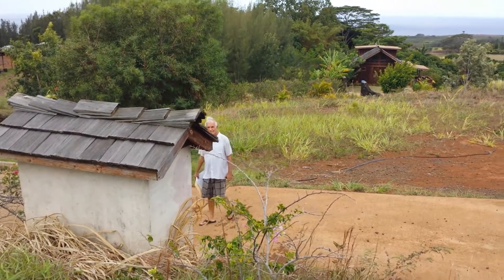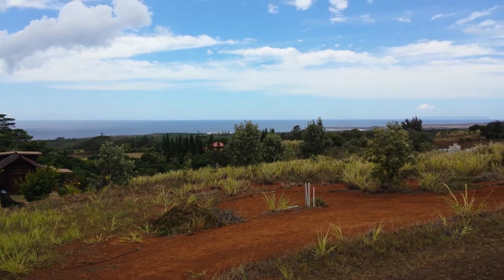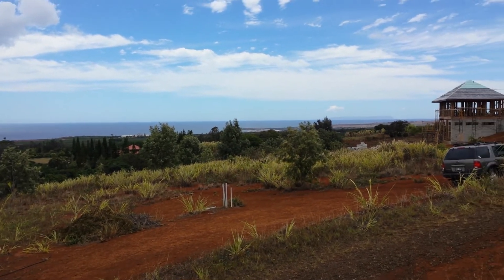This driveway would be part of it. Here's a utility hut here, and the property runs down to in front of the little house. So there's the view from this one-acre lot.